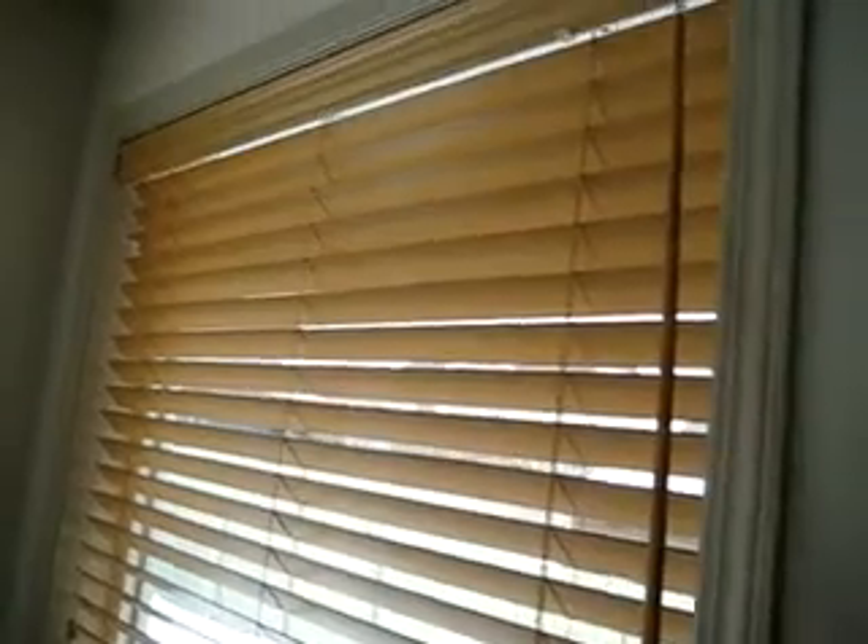This particular blind has a wand control which allows you to completely shut the blind and open it with the use of a wand. Your other option is what they call a corded opening, where the cord would obviously be used to open and close the blind.